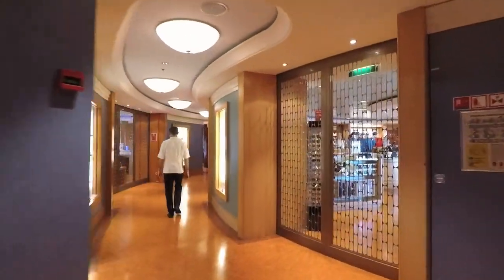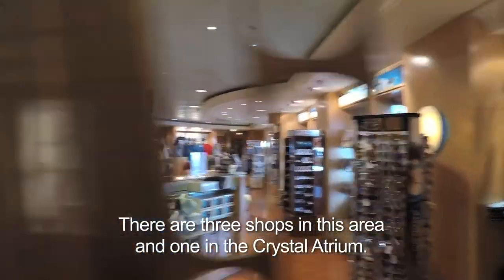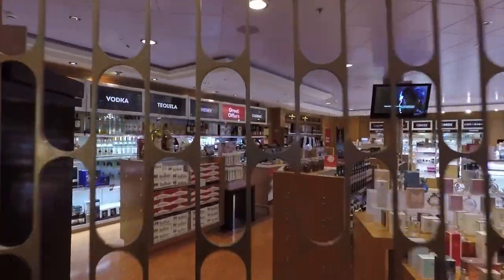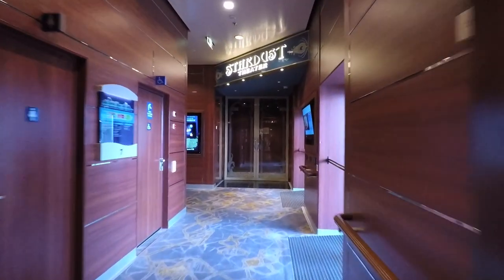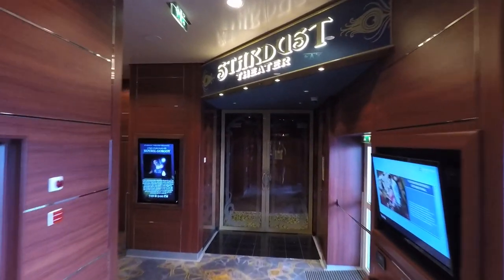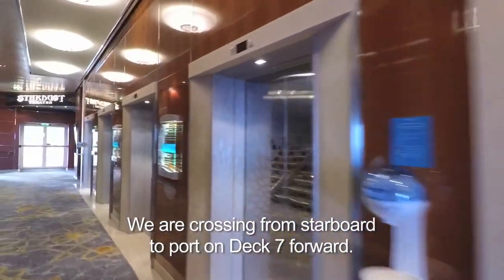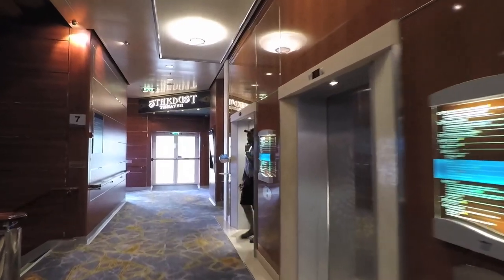And we come to Tradewinds — these are the stores. They're all closed this early in the morning, but they actually have a lot of stores on this ship. This one sells liquor and perfume. Which brings us to the very front of the ship — the Stardust Theater again. That's the entrance. It's closed — we already went through there. It takes up Decks 6, 7, and 8, but I don't think you can get to it from 8.